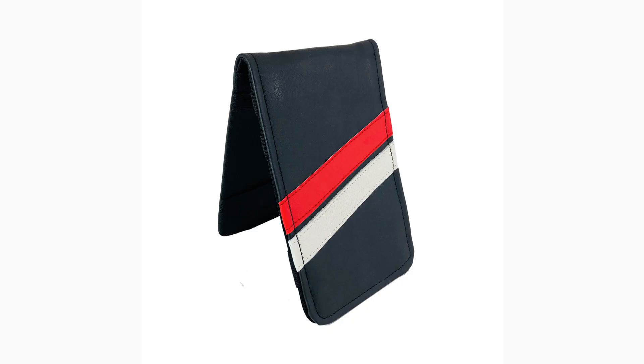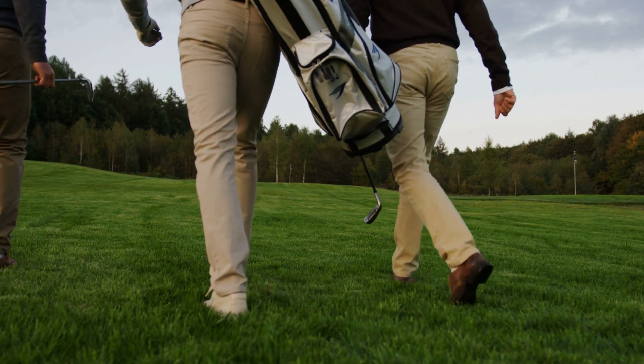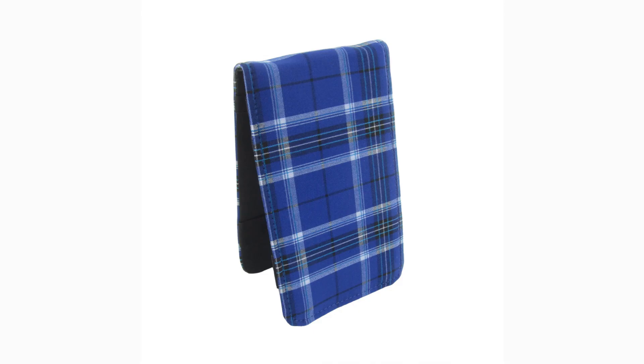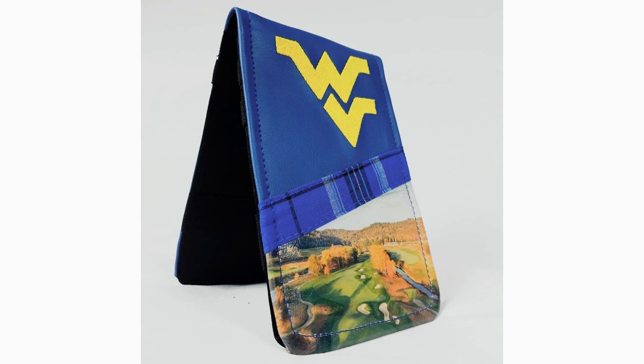Next on our list is the Sunfish Scorecard and Yardage Book Holder. There have been too many times on the golf course where I've lost the scorecard or the pencil to write with. Especially if the golfer in your life walks often, this will be a great and unique gift. Sunfish is a premium player in the market, known for durability and really cool designs. The books are about seven inches by four and a half inches, so the product fits perfectly in a back pocket. It comes with five elastic bands to hold your scorecard, yardage book, hole location sheet, and even your pencil. Most designs come in at $60.